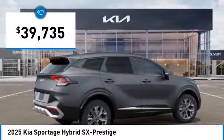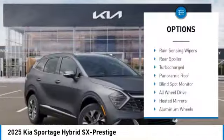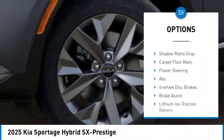And is priced below $40,000. Here are some of this vehicle's great options: rain-sensing wipers, rear spoiler, turbocharged, panoramic roof, blind spot monitor.